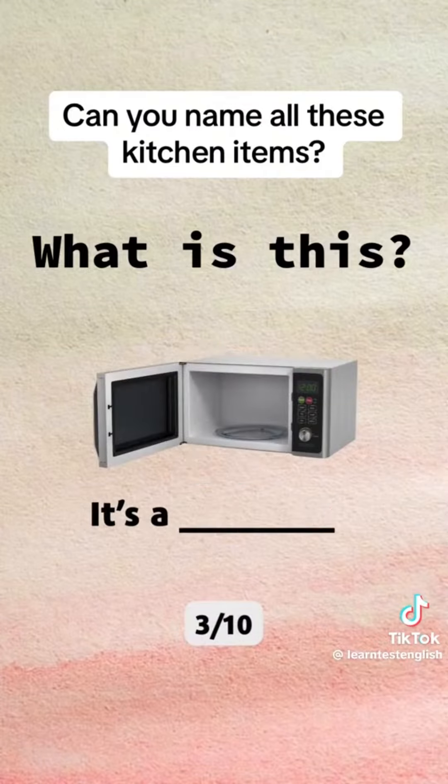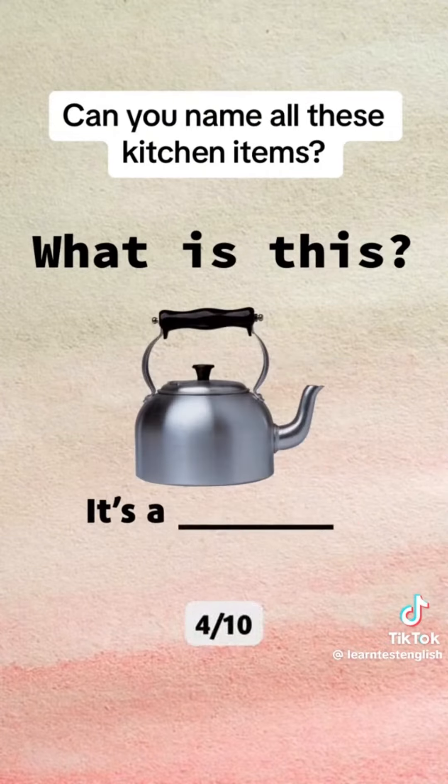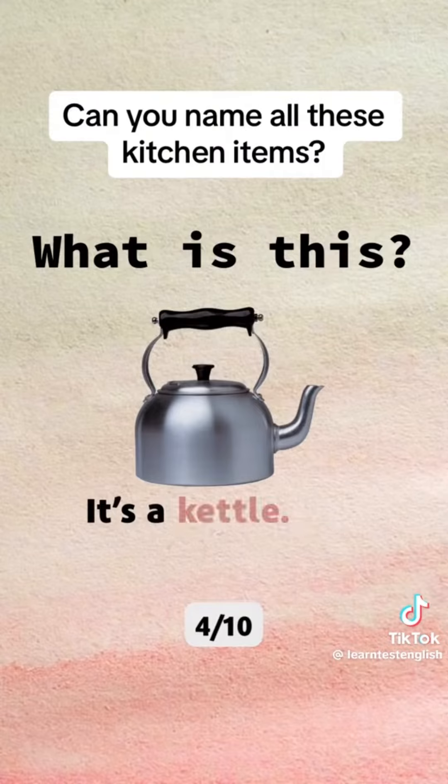What is this? It's a microwave. What is this? It's a kettle.